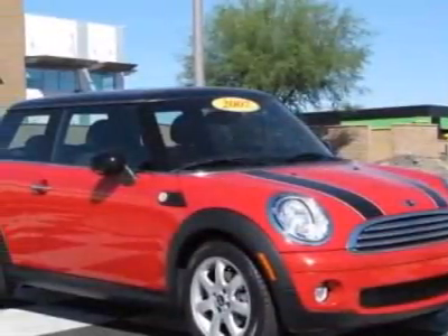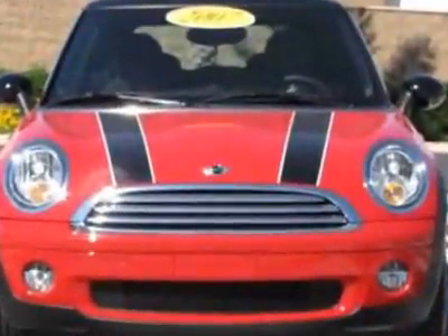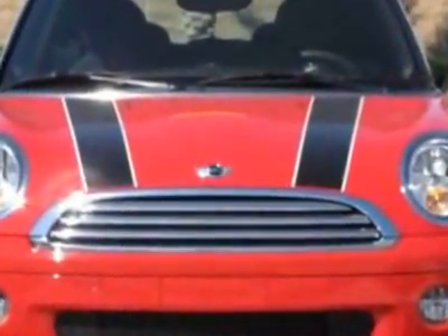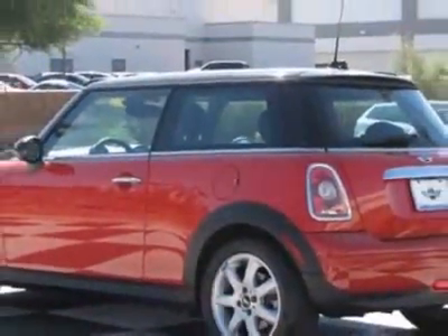Come take a look at this 2007 Mini Cooper Hardtop. Carfax has certified this Cooper Hardtop as having one owner. This Cooper Hardtop has just under 26,000 miles. For your protection, this vehicle has a factory warranty.